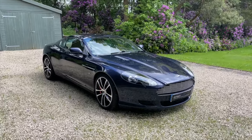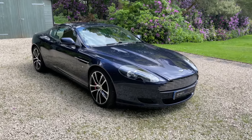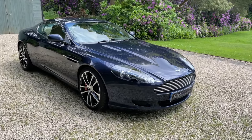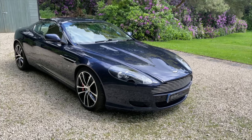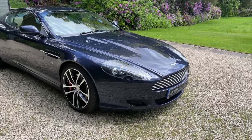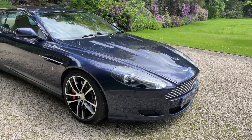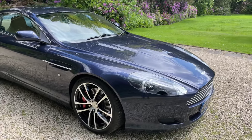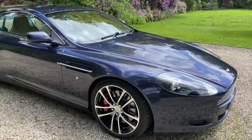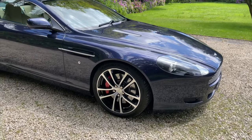The car is an 05 example, benefiting from the lower tax band and remarkably it's ULEZ friendly, meaning no cost to drive it into cities that have the ULEZ charge. It's also fitted with what might be described as a private plate that comes with the car, taking the 05 away — so you wouldn't really know, unless you know your Astons, that the car is approaching 20 years old.